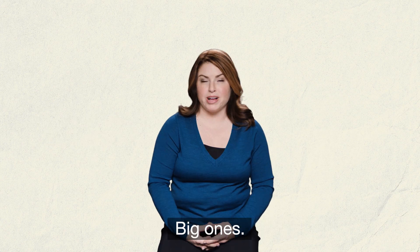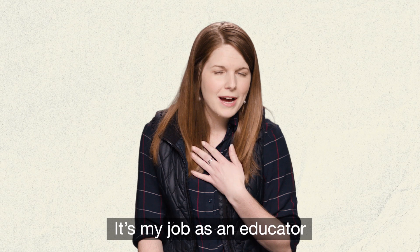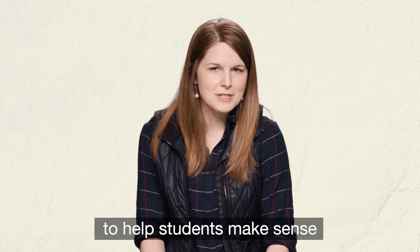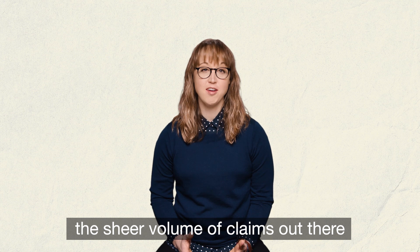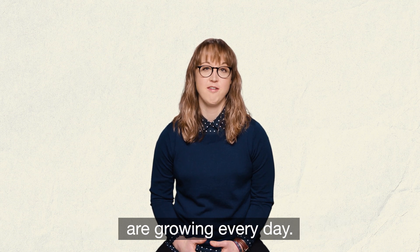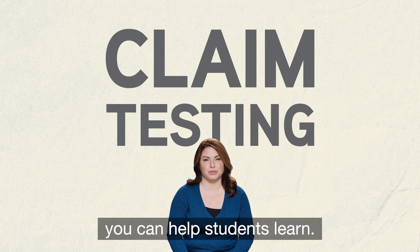History is full of claims — big ones, small ones, some true, some a little more debatable. It's my job as an educator to help students make sense of what to believe and where to focus. And in an age of crazy news stories and internet memes, the sheer volume of claims out there is growing every day. That makes claim testing one of the most important tools you can help students learn.